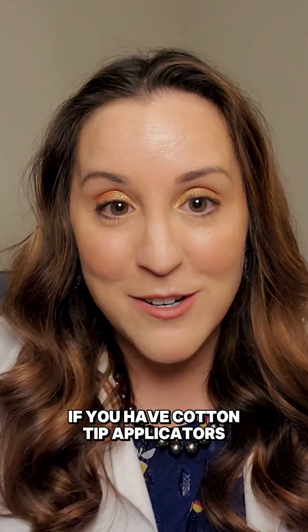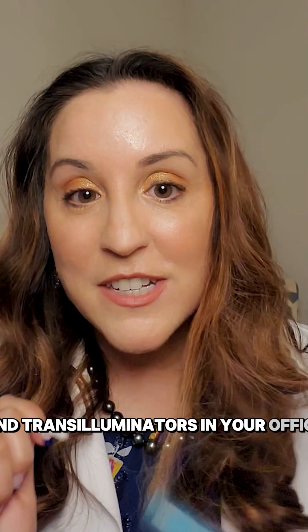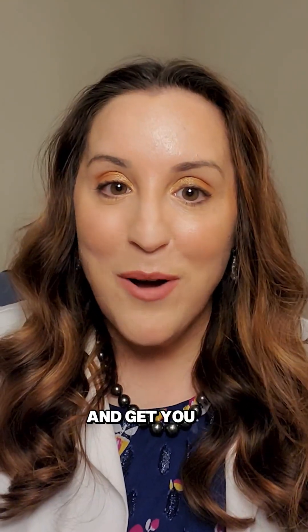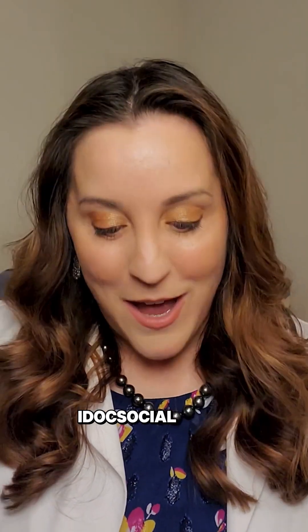If you have cotton-tip applicators and transilluminators in your office, you can quite easily within seconds perform some tests that help you to rule out different causes of those punctate epithelial erosions and get you on the right track. This is Dr. Tracy Dahl with iDoc Social. I hope you found that helpful and I'll see you next time. Bye bye.